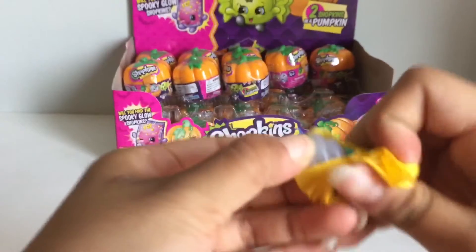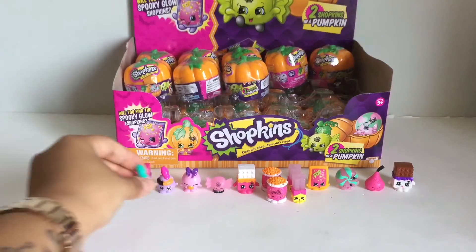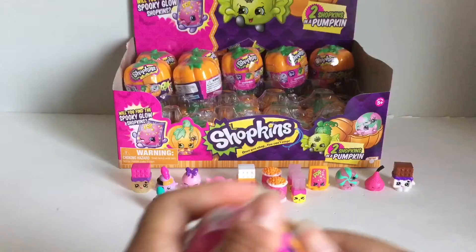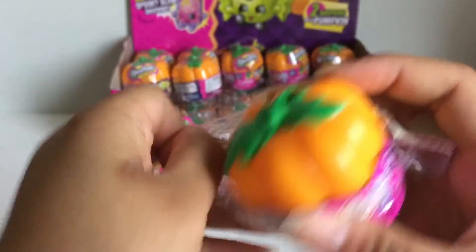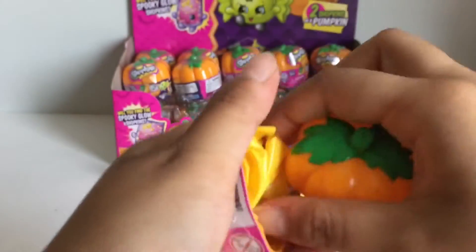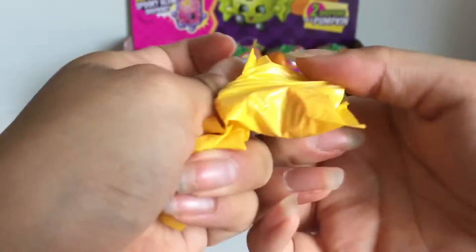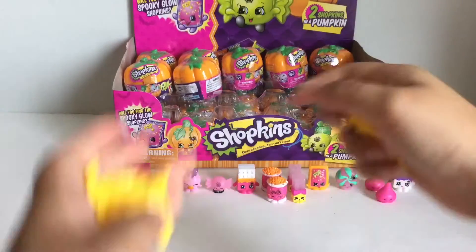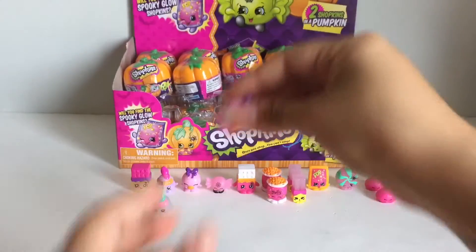Let's see who this one is. Here's the glow-in-the-dark gummy worm one. This looks like a duplicate of Chalk Kiss. And a duplicate of Bubbles.